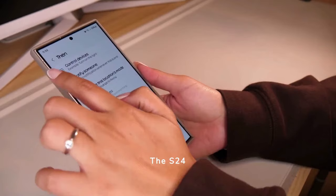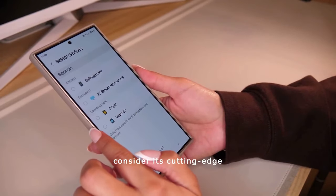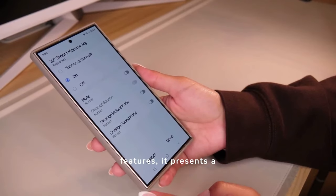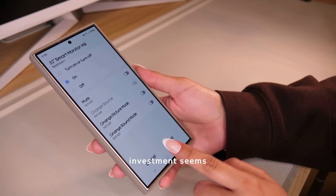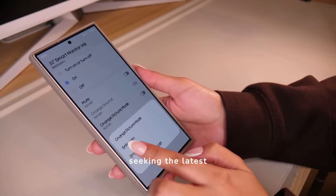The S24 Ultra comes with a hefty price tag, but when you consider its cutting-edge technology and robust features, it presents a compelling value proposition. The investment seems justified for tech enthusiasts seeking the latest innovations.